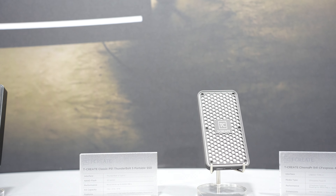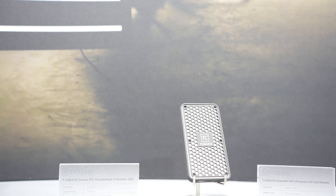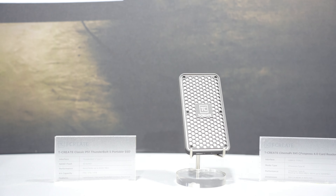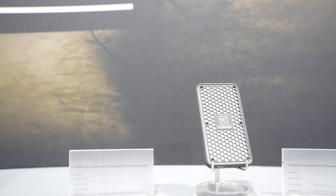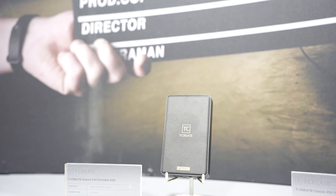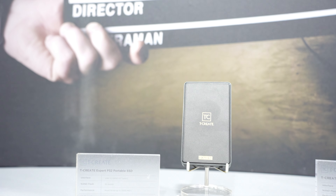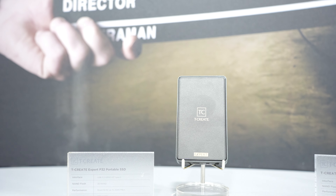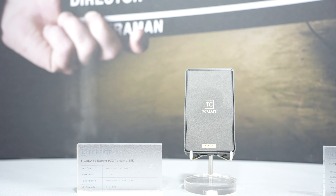After that, we go to the next stop. This is T-Create Classic P51 Thunderbolt 5 portable SSD. With Thunderbolt 5 Type-C connection, speeds range up to 6,000 MB per second — definitely something insane for those who want to record high resolution, high bit rate content. Storage capacity: 1, 2, and 4TB. And finally, we have T-Create Expert P32 portable SSD, USB 3.2 Generation 2 X2 Type-C, which needs an additional 12V power source. Read-write speeds go up to 2,000 MB per second, but the storage capacity here goes from 8TB to 16TB — that's why you need the additional power supply.